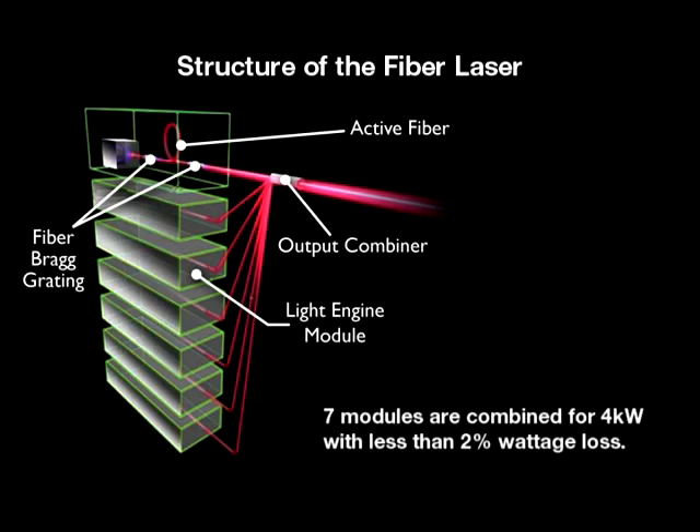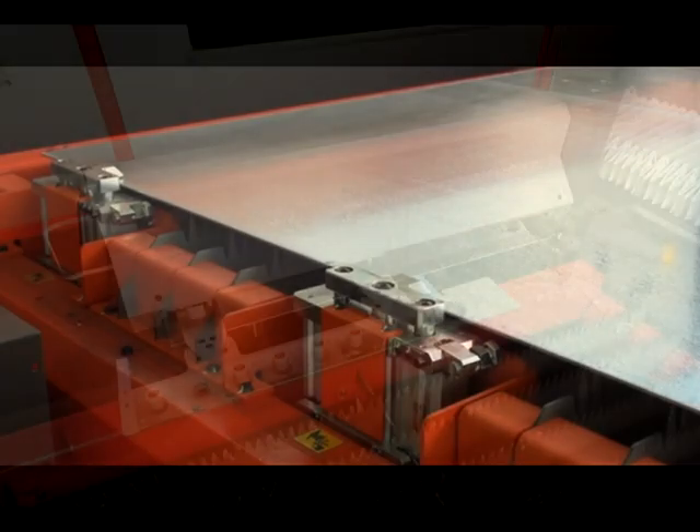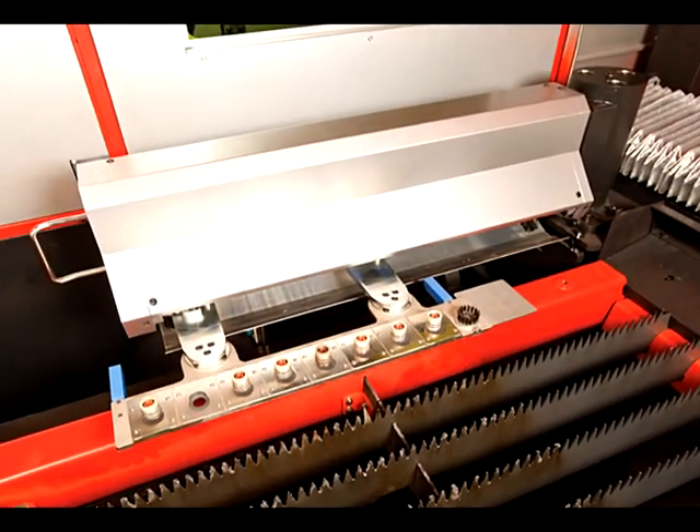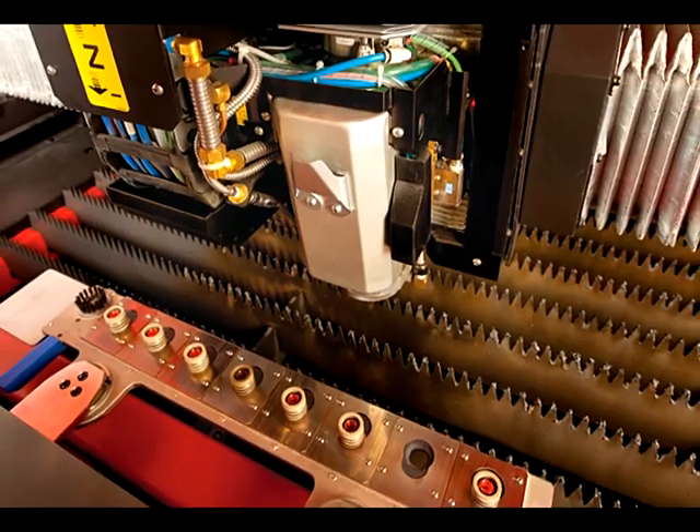The engine has over a 30% wall plug efficiency rating with no mirrors in the laser source. The FOL AJ is equipped with many standard features such as an eight-station nozzle changer, which facilitates higher production with minimal downtime due to operator intervention.